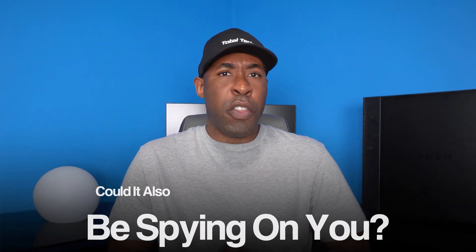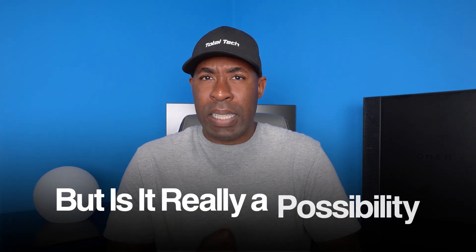Your phone is always by your side, but could it also be spying on you? The thought of someone monitoring you through your phone's camera can be scary, but is it really a possibility? And if so, what can you do to prevent it?